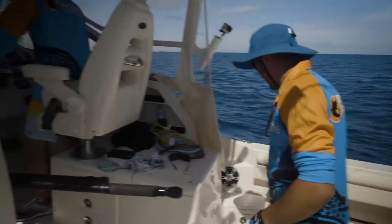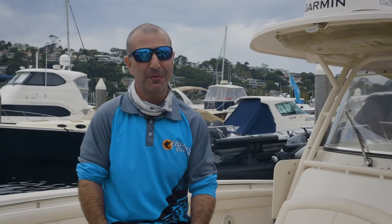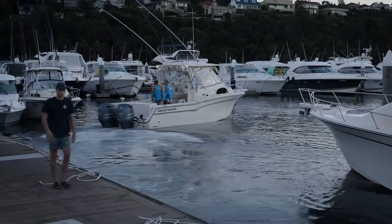Right hand, full right hand. The Grady White performed so well — we were absolutely stoked with it.